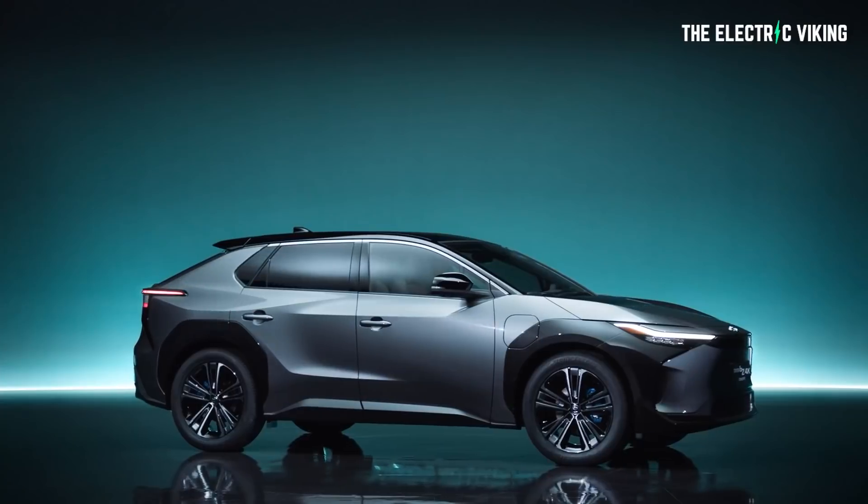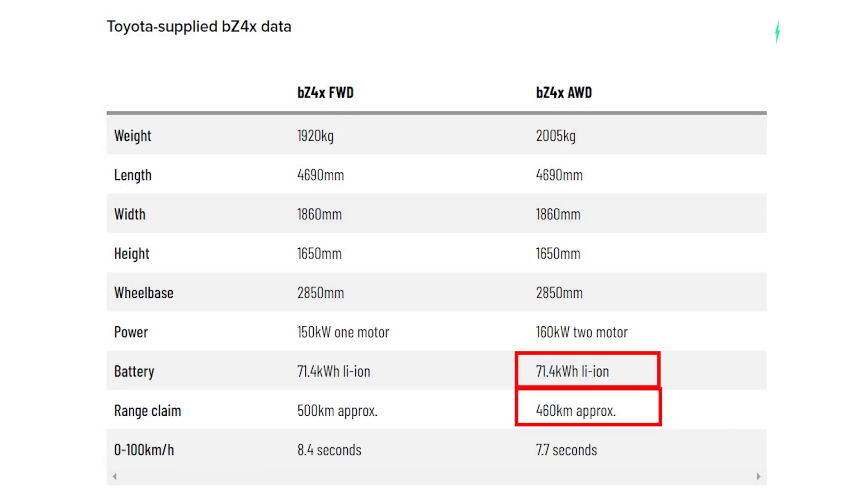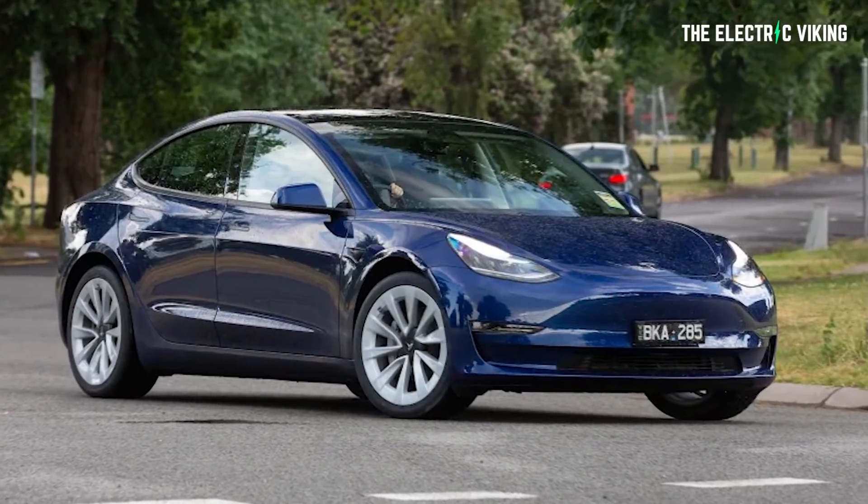Those WLTC protocols are basically a heap of garbage — bogus, essentially. Realistically, if this vehicle could do 460 kilometers of range using a 71.4-kilowatt-hour battery, it would actually be more efficient than a Tesla Model 3. Highly unlikely. I'd say the realistic real-world range is going to be about 400 kilometers with this car.